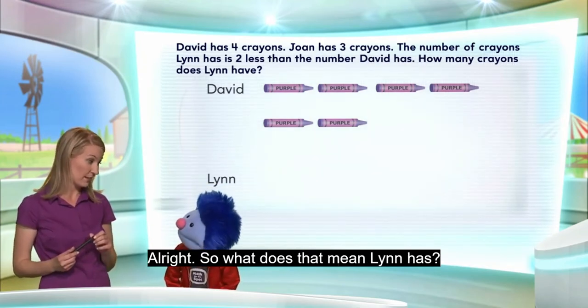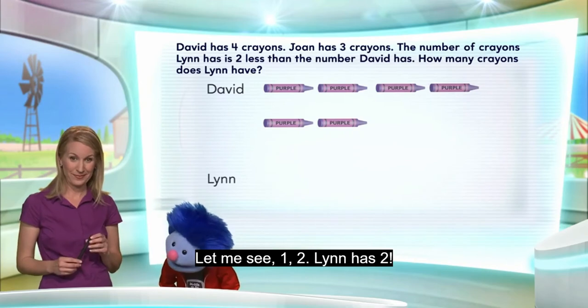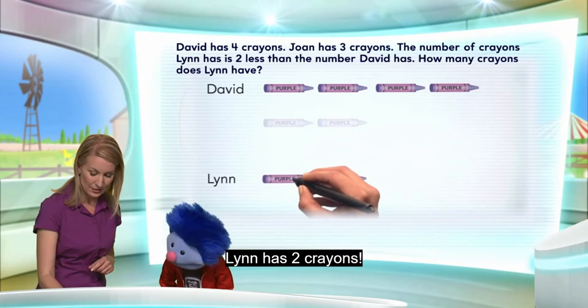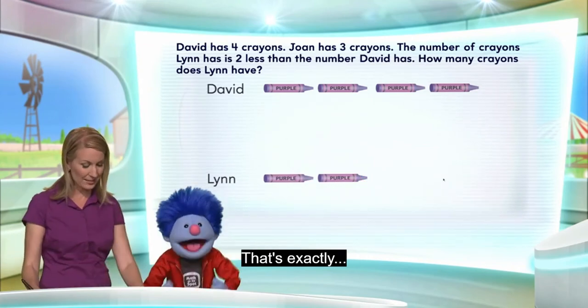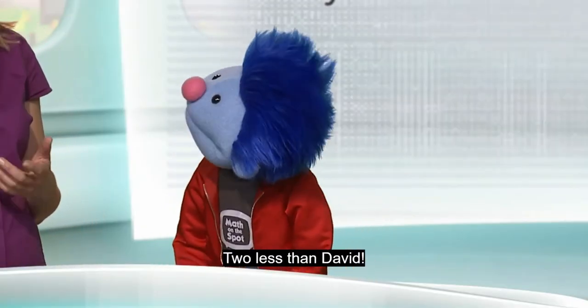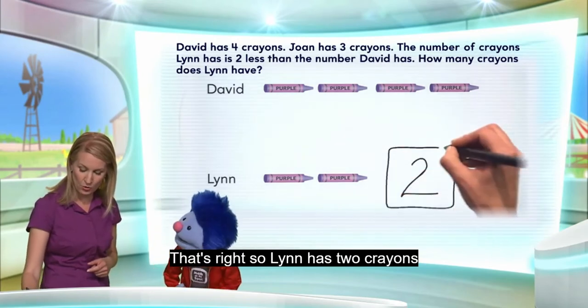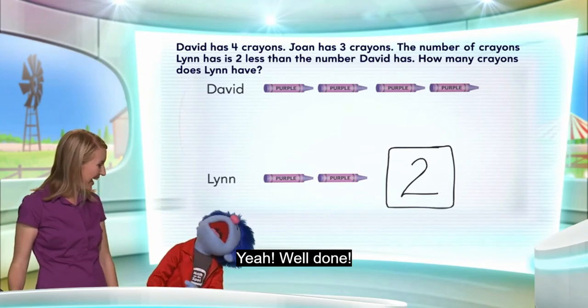So, what does that mean — how many does Lynn have? Let me see. One, two. Lynn has two crayons. That's exactly right — two less than David. So Lynn has two crayons. Yeah, well done.